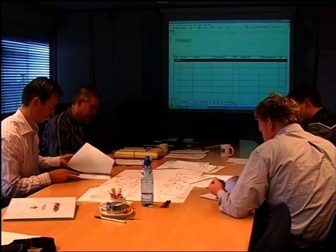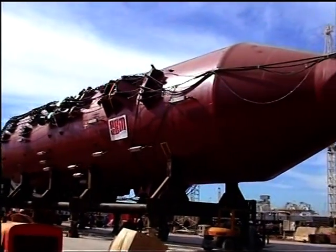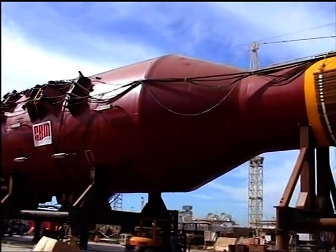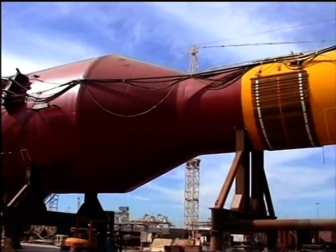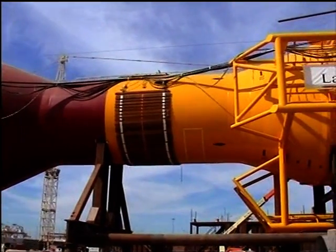TSE Joint Venture awarded Jumbo the contract for the transportation of the 1,525-ton disconnectable single-point mooring — the so-called riser column — from Jebel Ali in the United Arab Emirates to Exmouth Gulf of Australia.